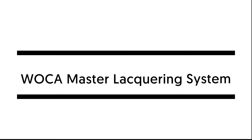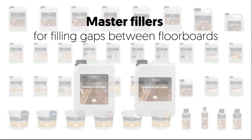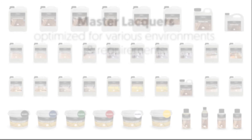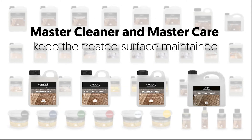Walker Master Lacquering System — Complete Range. Walker's Master Lacquer System is a complete solution that has been developed to meet the demands and expectations of professional wood floor finishing experts for today and in the future. The master range system includes: Master Fillers for filling gaps between floorboards; Master Primers to penetrate the surface and reduce side bonding before first application of lacquer; Master Lacquers developed and optimised for various environments and requirements; and Master Cleaner and Master Care for care and cleaning to keep the treated surface maintained.